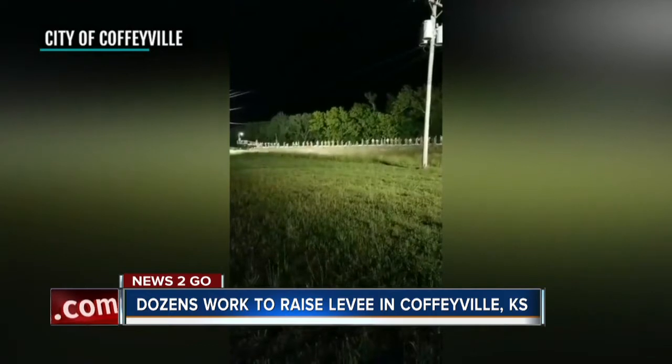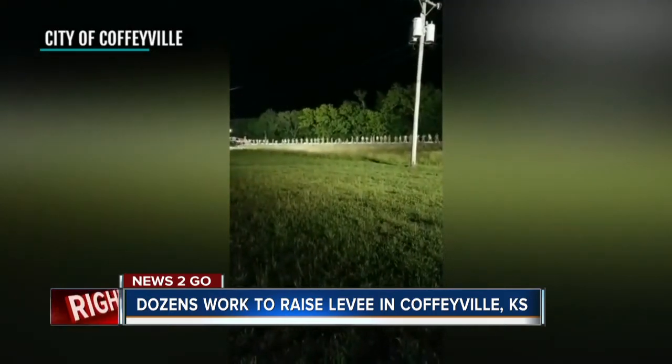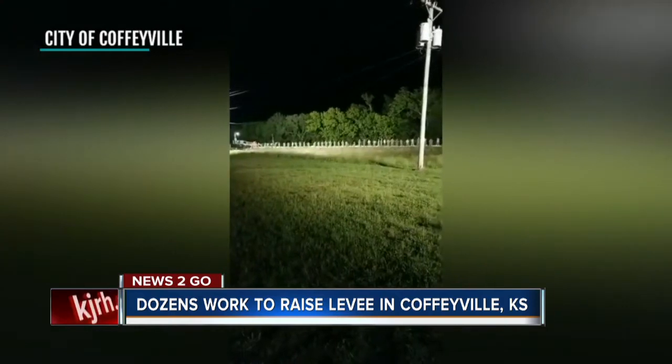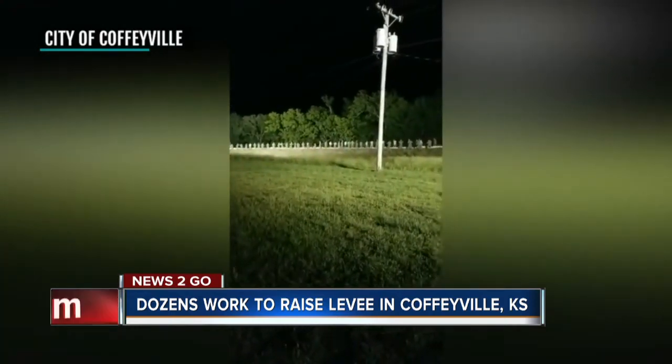Overnight, dozens of people worked to add sandbags to raise the height of the levee. And right now, the river level is 25.6 feet. The height of the levee is 26 feet. As we first reported yesterday, the city, along with Montgomery County officials, issued a mandatory evacuation for people living near the river.